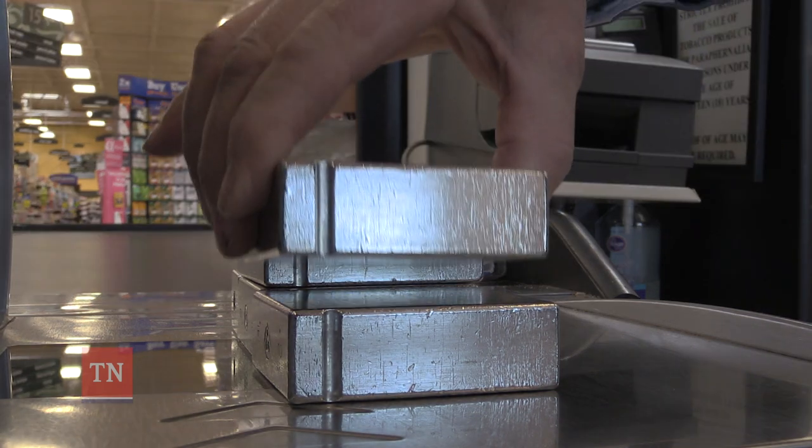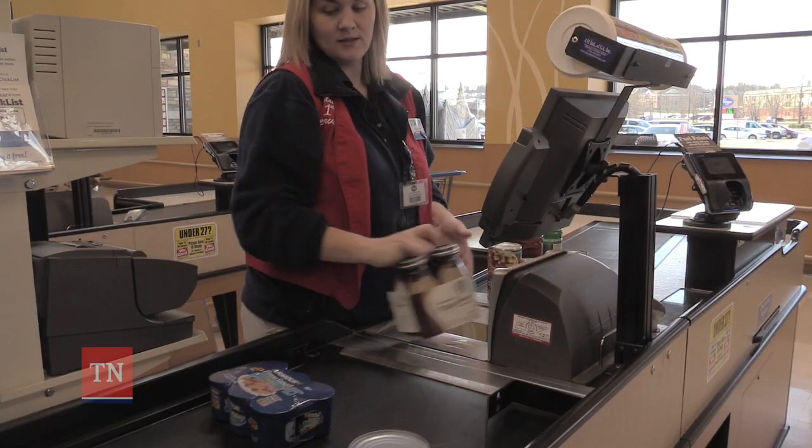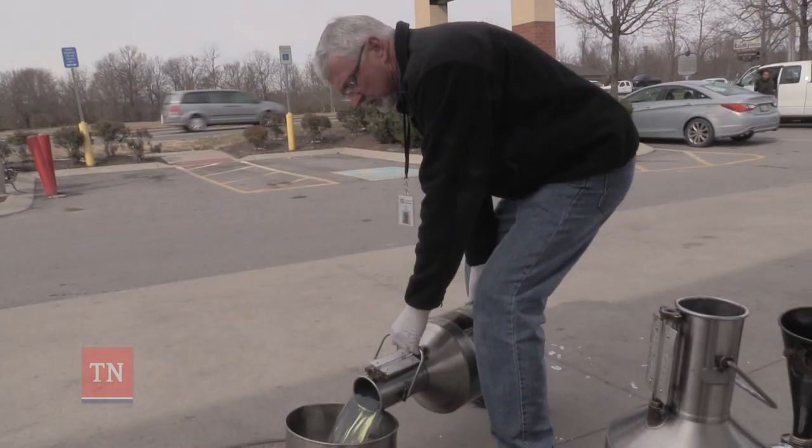They protect both the consumer and business by checking the accuracy of all scales, like those at the checkout, at the meat counter, and at the fuel pump.